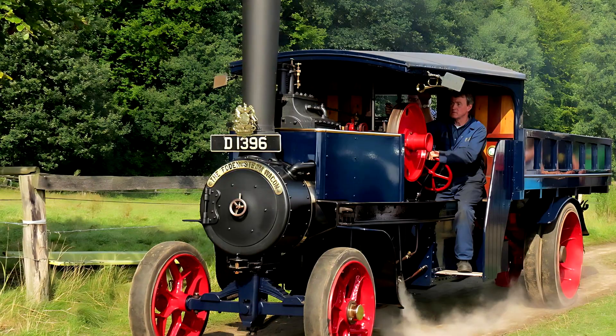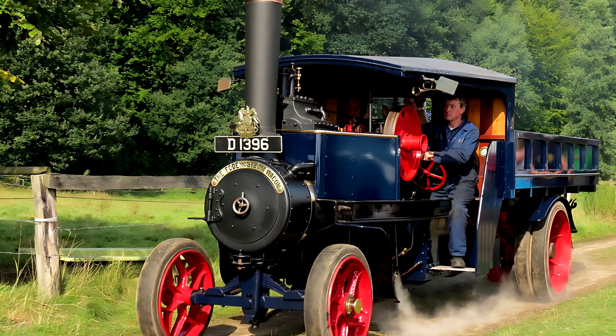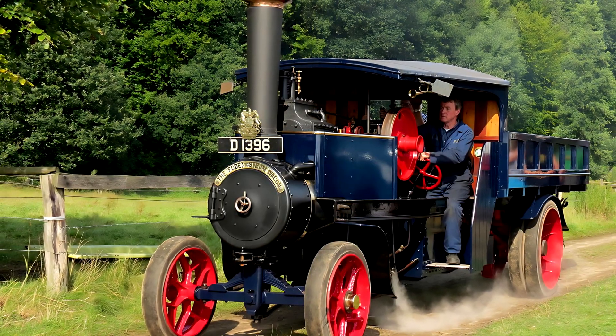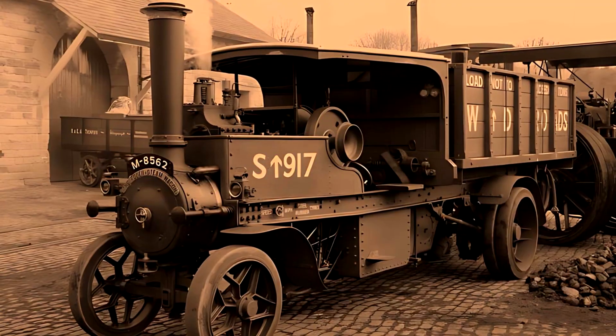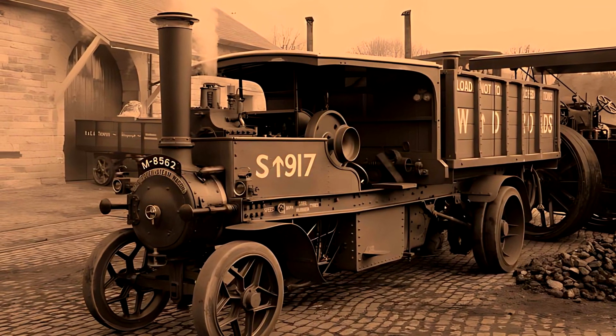The Foden Steam Wagon of 1904 featured an over-type design. The engine was mounted directly above the boiler, much like a traction engine. It had an open wooden cab and a flatbed-style cargo body, used to haul bricks, coal, timber, and industrial materials.